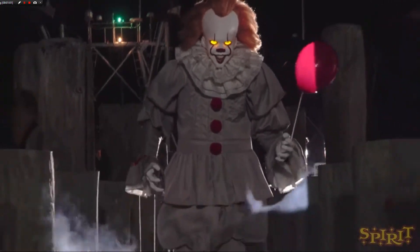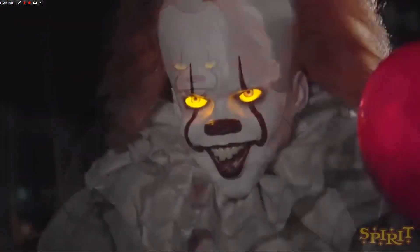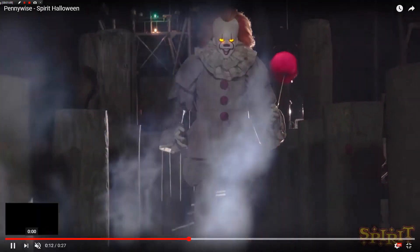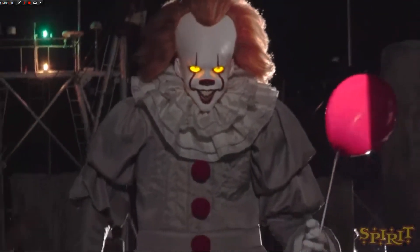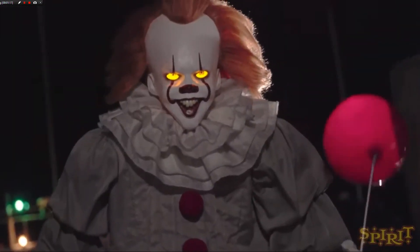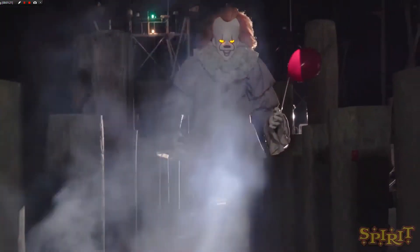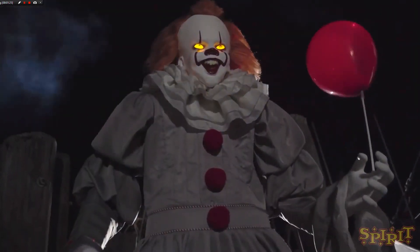It's obviously based on Pennywise from the new 2017/2019 It movies. I'm not a big fan of it because I'm not a big fan of the new movies. He has a similar pop-up motion to Forrest the Demon — it's like the same motion — and his mouth movement seems a little odd and it seems like it's going to break easily.